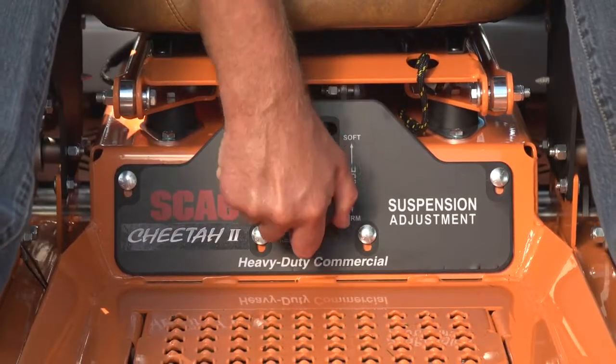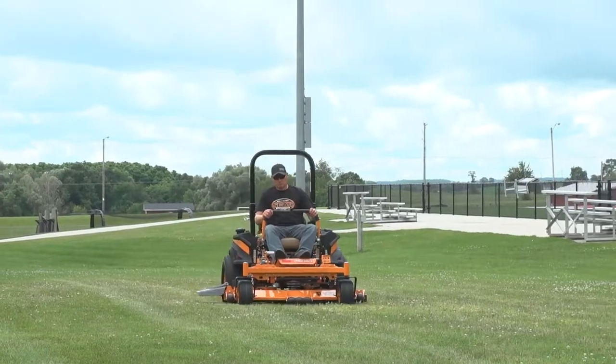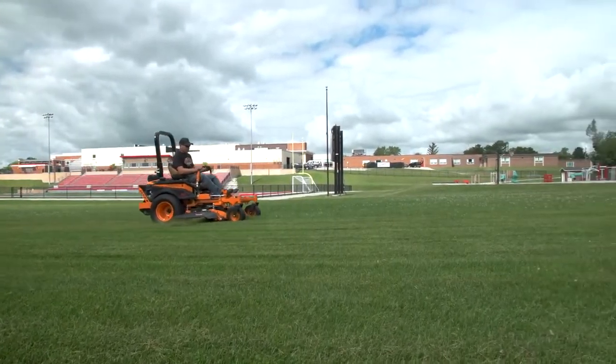Adjust the suspension system to customize the ride quality to fit your specific preference. This simple system uses only three moving parts to cushion the operator, and most importantly has no negative effect on cut quality.